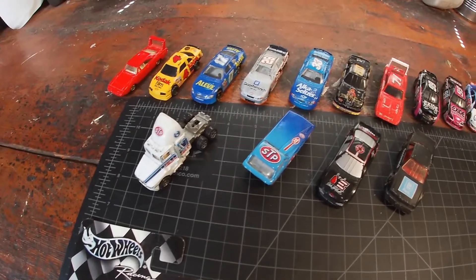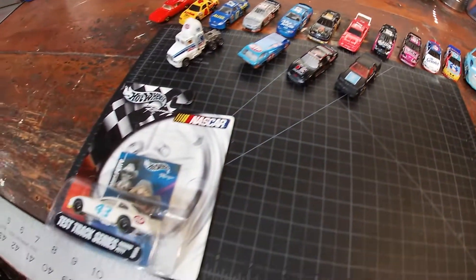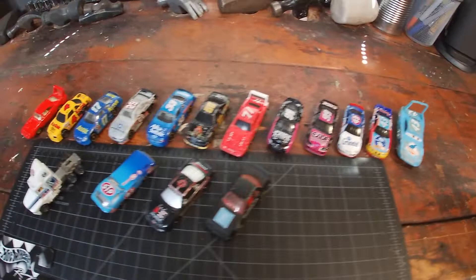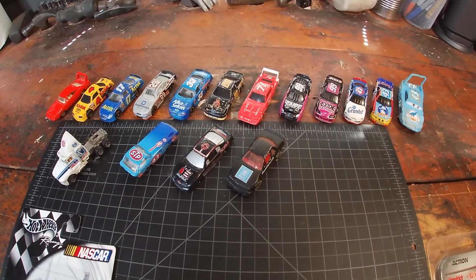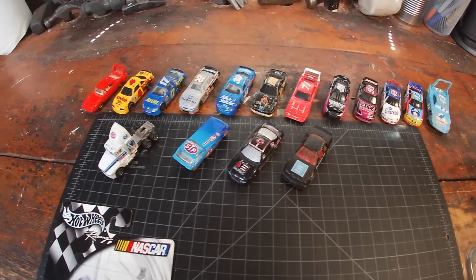What's happening YouTube, simulation junkie back with a pickup video. We have a little mail bag right here — some flea market finds, some Goodwill finds. But to be quite honest, the majority of this stuff is the end of the flea market season, just trying to clear up my workbench. So without further ado, let's get started.